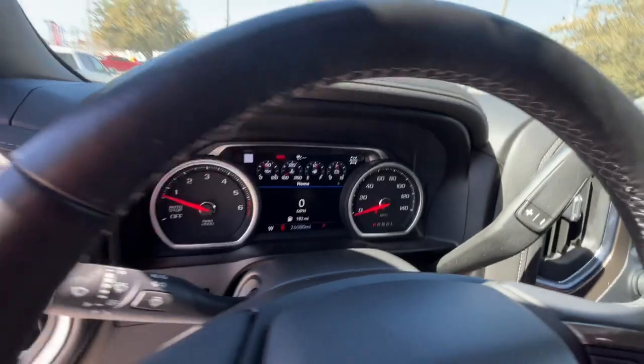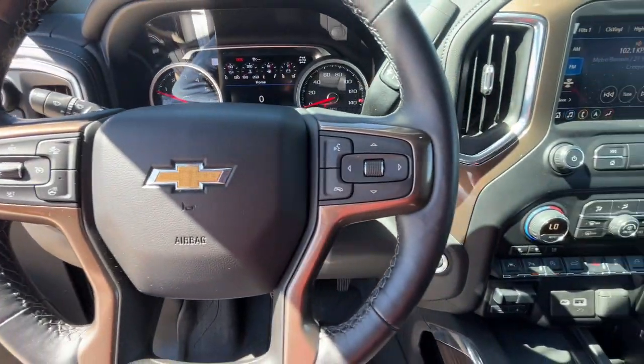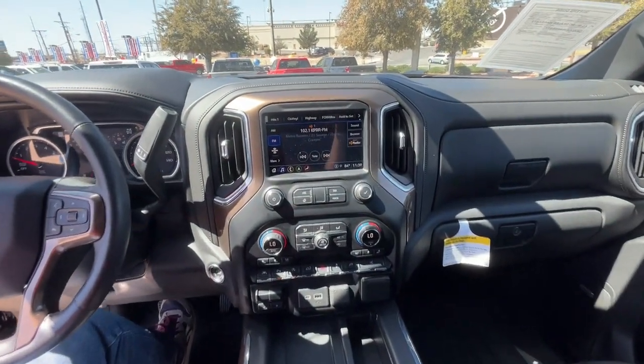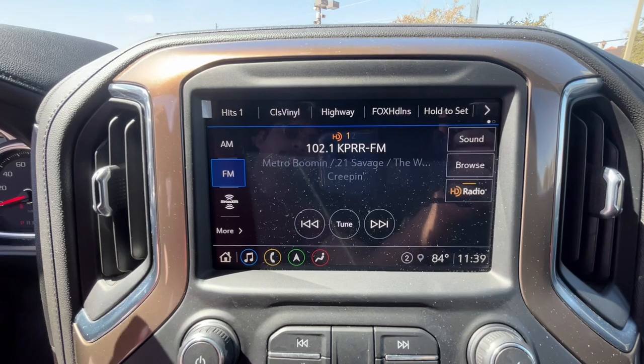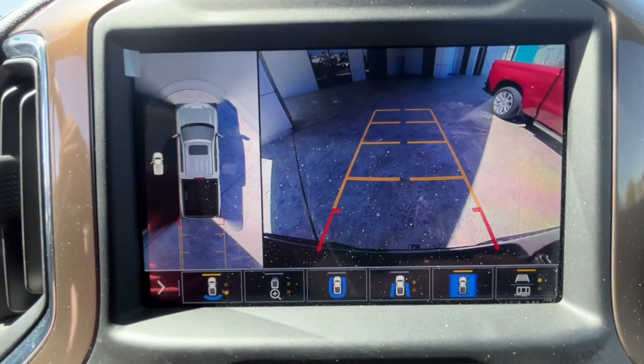The following are some of this vehicle's highlighted options: navigation system, sunroof/moonroof, keyless entry, adaptive cruise control, bed liner, heated mirrors, satellite radio, premium sound system, power passenger seat, and four-wheel drive. Work smart in the comfortable, connected Silverado 1500 — drive it today.